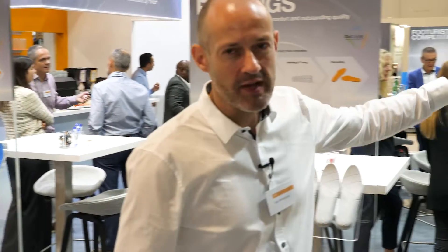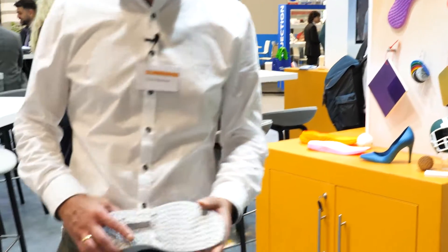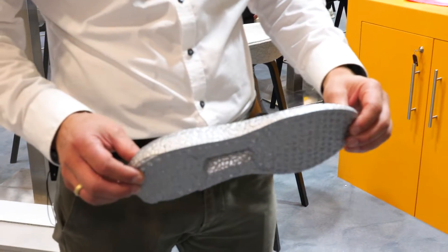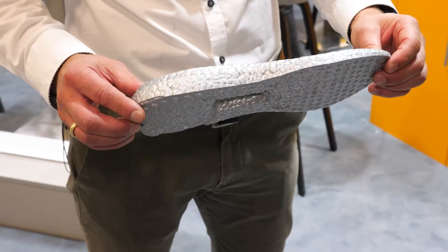The second topic is our team from the coatings division. They present the latest solutions for in-mold coatings and high elastic coatings for footwear.